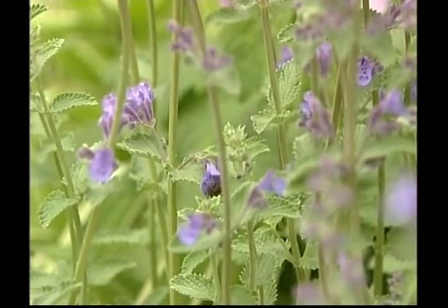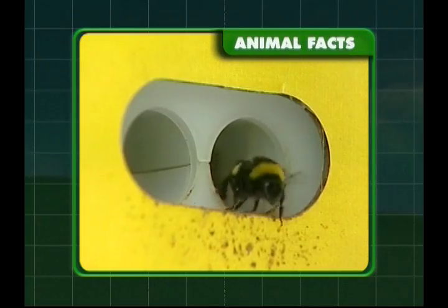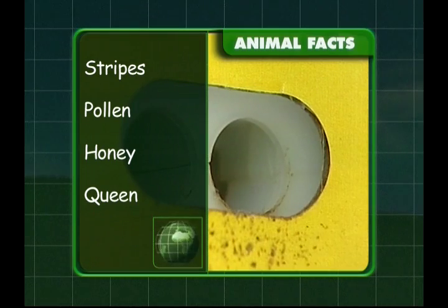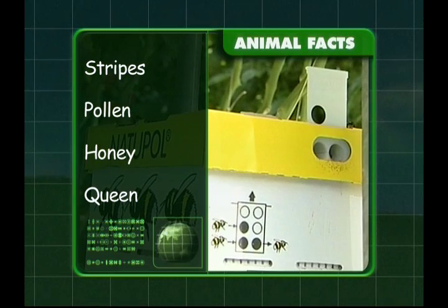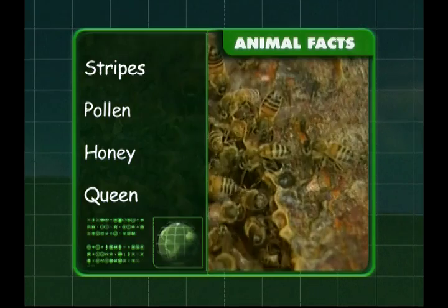Let's recap all the sweet facts about the bee. Bees have yellow and black stripes on their bodies and they collect pollen. Bees work very hard to make honey, and the queen is in charge of the hive. That's the buzz on bees, Zeke. Well done.